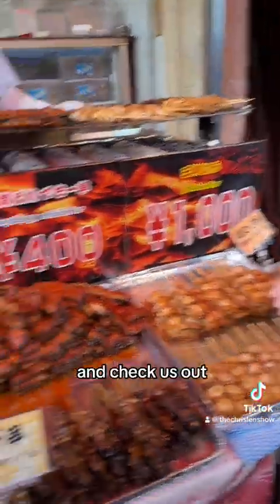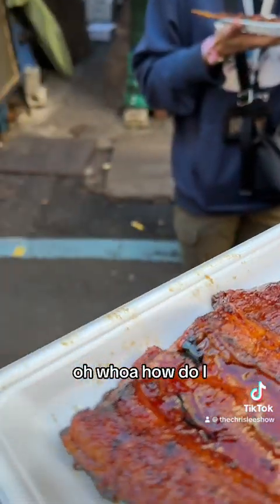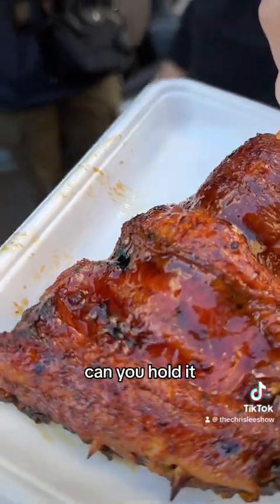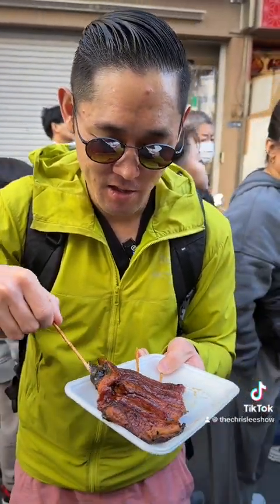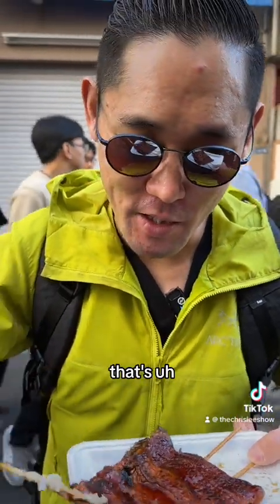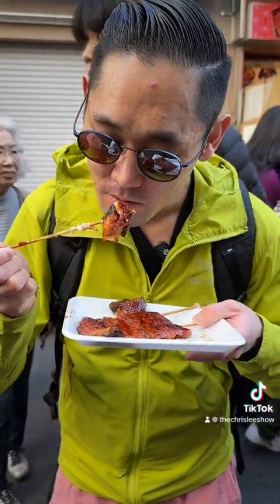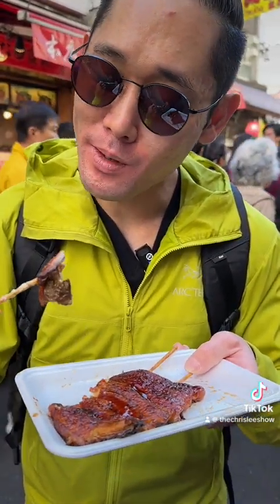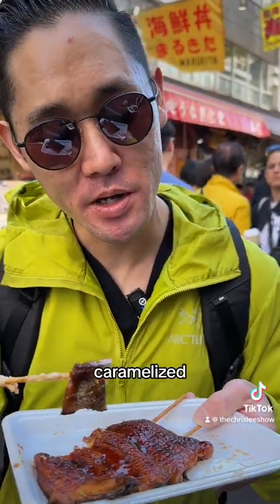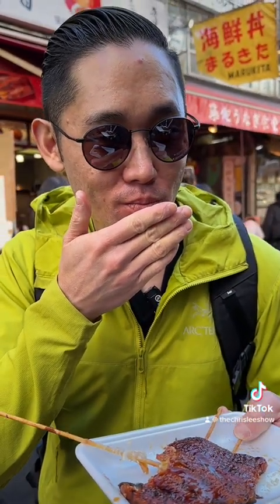We're trying out the unagi next, and check this out — they have unagi as well as unagi liver. Holy moly. Oh my god, this is so soft. It's like butterfish. It's sweet, caramel, caramelized. That's like a toasted bread dough to it. Maple syrup, do you taste that? It tastes like pancakes to me now. I'm getting pancake notes.